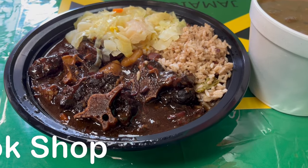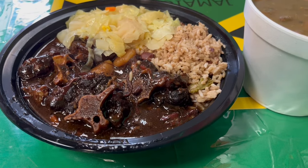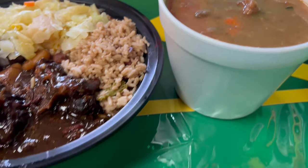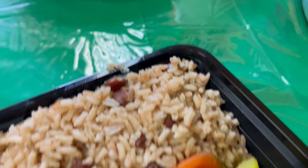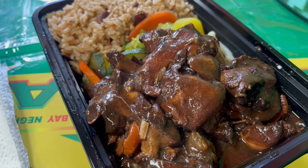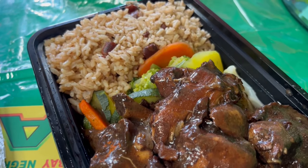For dinner tonight Howard and I went to a Jamaican restaurant. For those of you that don't know, Howard is Jamaican and he likes Jamaican food. He got oxtail and gravy with rice and peas and cabbage. He also tried their red pea soup for the first time and said it was good — I tried it too and it was very good. I got a brown stew chicken, which came with rice and peas, and I got some steamed vegetables on the side.